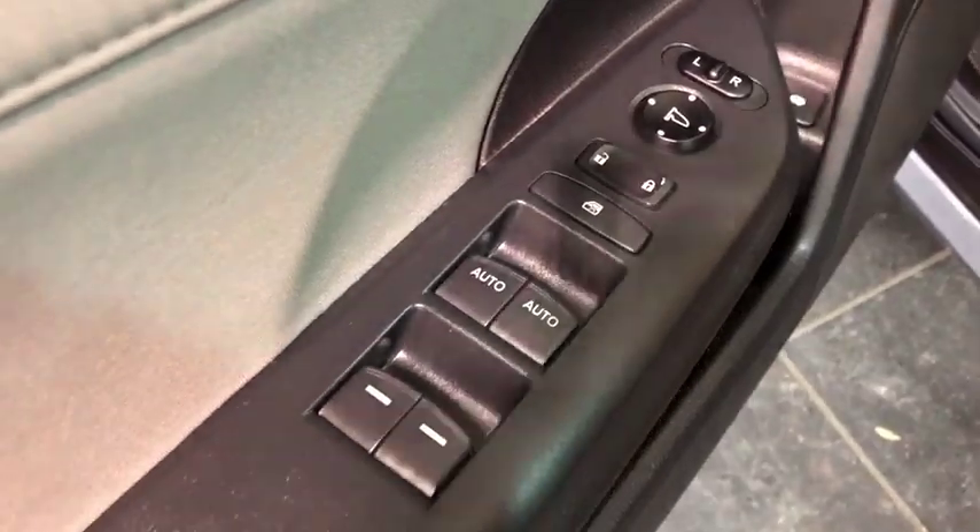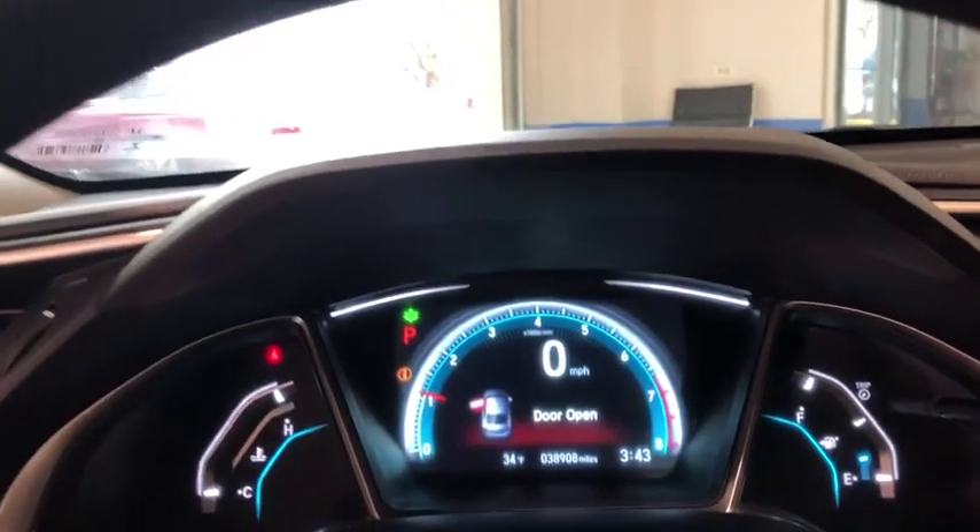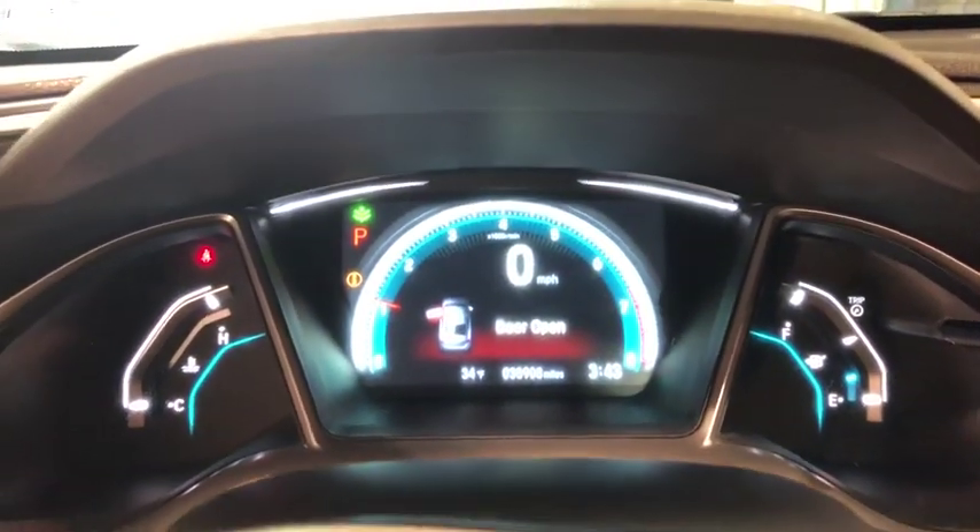Power mirrors, security system, electronic stability control, power moonroof, remote keyless entry, brake assist, tachometer, panic alarm, cloth seat trim.